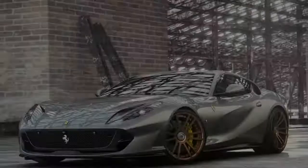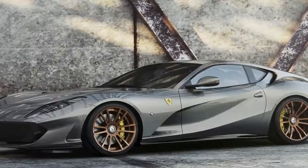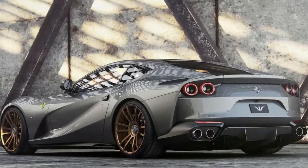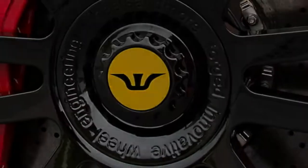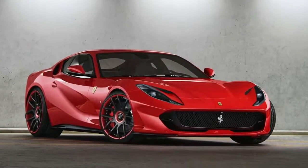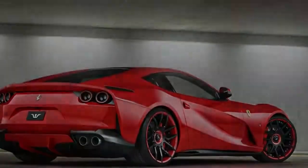The stock engine produces 530 pounds-feet of torque straight from the factory. The tuner also pledges other mechanical components for the 812 Superfast, such as compressors and turbos, that will come in the future. The company hasn't released performance figures, but the 9-second 0-100 km/h sprint time and 340 km/h top speed most likely stay the same.